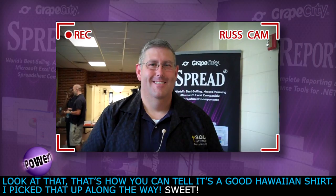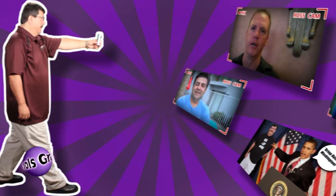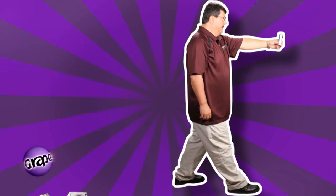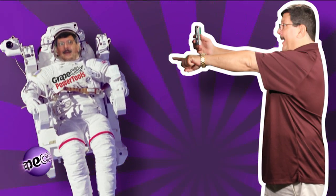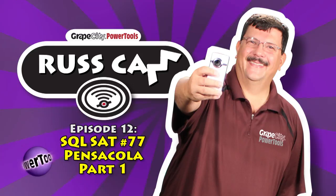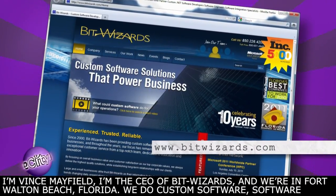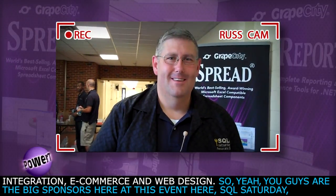I picked that up along the way. I'm Vince Mayfield, I'm the CEO of BitWizards and we're in Fort Walton Beach, Florida. We do custom software, software integration, e-commerce and web design. You guys are the big sponsors here at this event, SQL Saturday Pensacola.